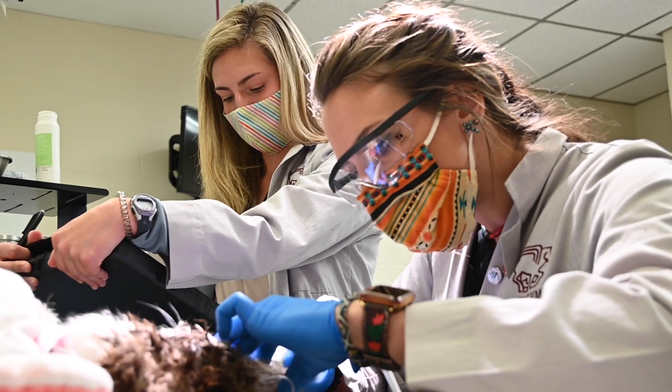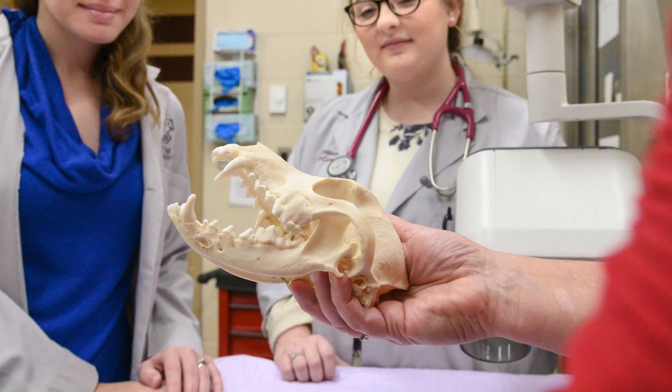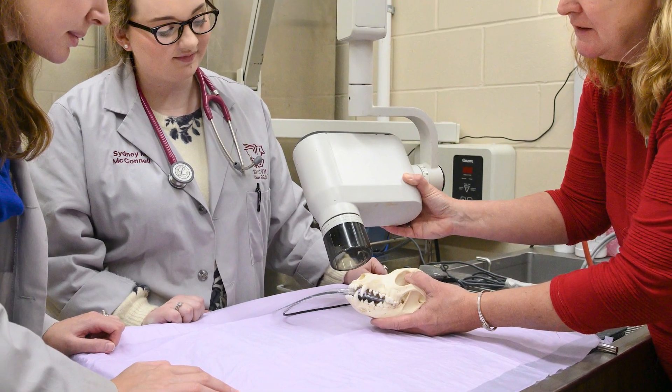Dentistry is also an elective that may be taken during off time as a third or fourth year student. During this elective, students practice extractions, review periodontal disease, and learn appropriate dental radiographic techniques.